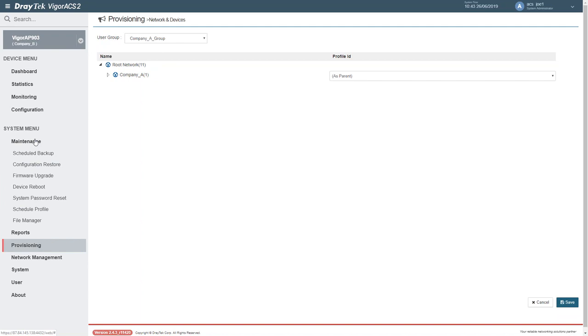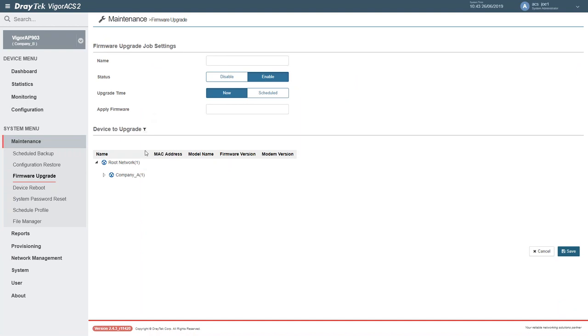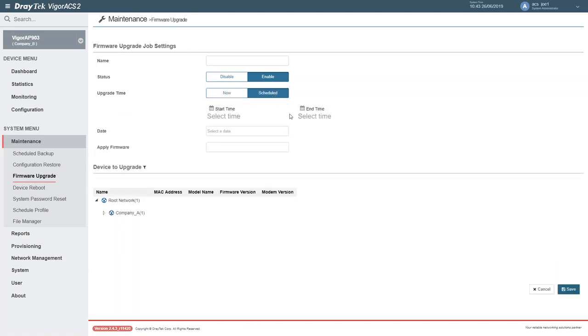In terms of maintenance, firmware upgrades are available via ACS — either upgrading devices individually through the configuration menus, or doing scheduled firmware upgrades to ensure your estate is always on the latest firmware. We can specify scheduled times of day so there's no outage impact, since a reboot is needed once the firmware is successfully deployed. ACS also supports scheduled backup profiles so you always have the latest configuration files, and scheduled reboots as well.